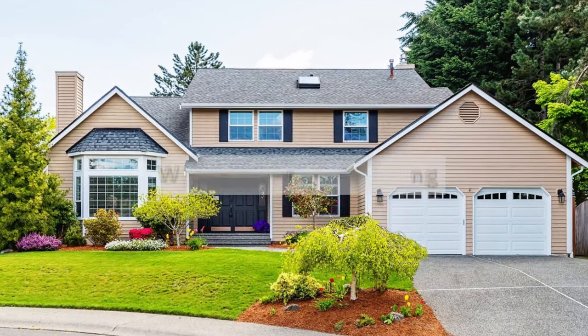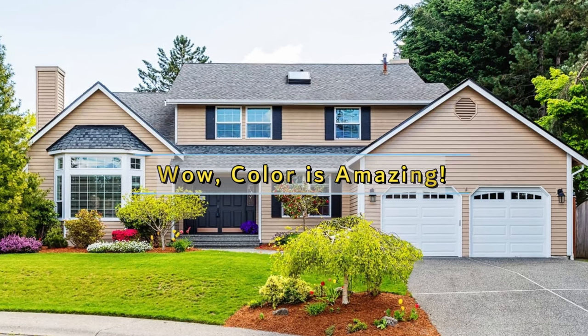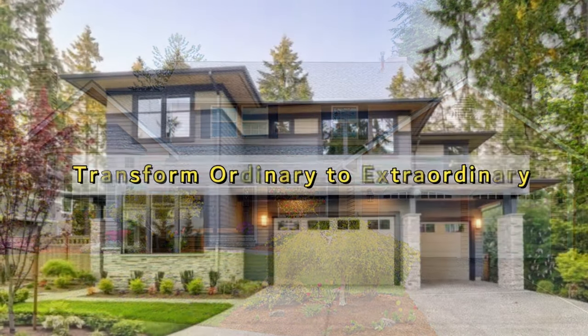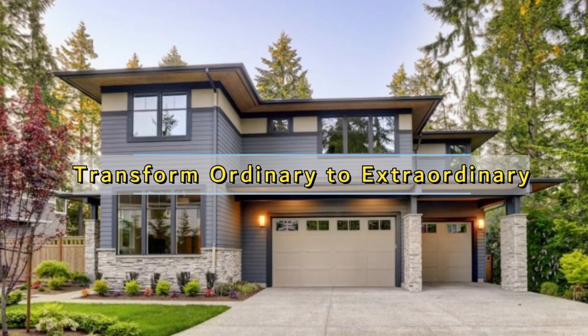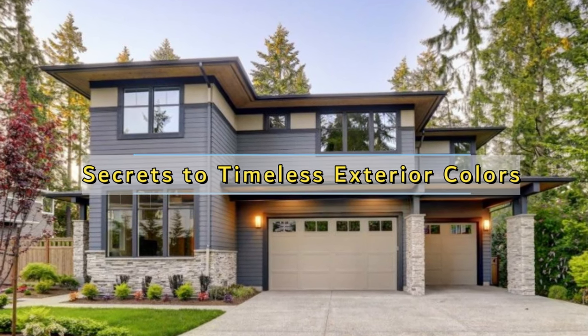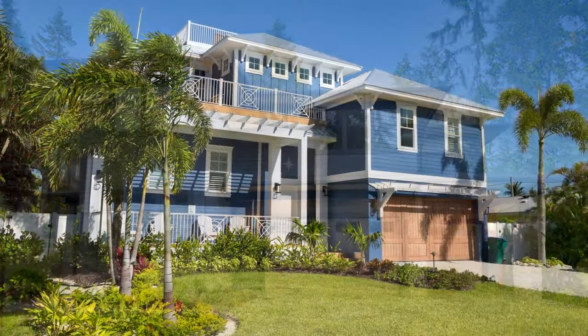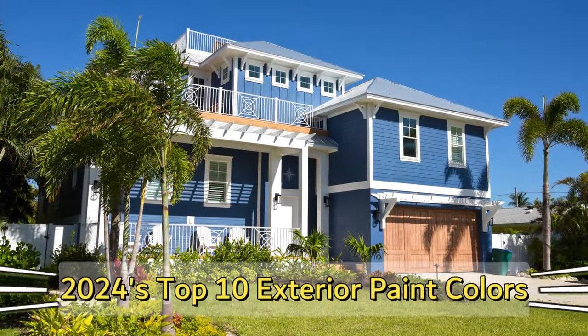Have you driven past a house and thought, wow, that color is amazing? The right exterior paint can truly cast a spell on a house, transforming it from ordinary to extraordinary. But with trends constantly shifting, what's the secret to choosing a timeless yet stunning exterior color? Want to give your home a fresh, on-trend look in 2024?